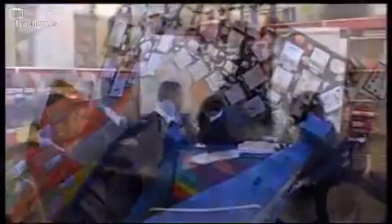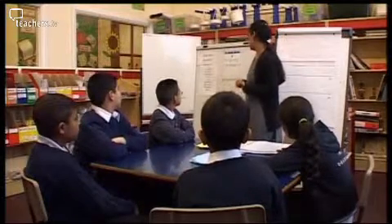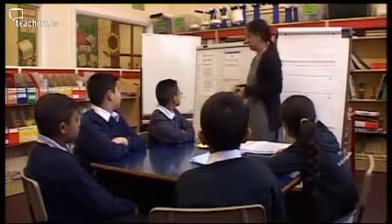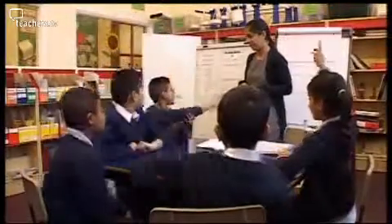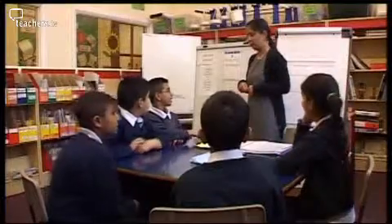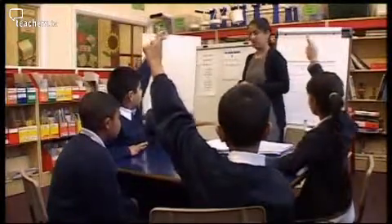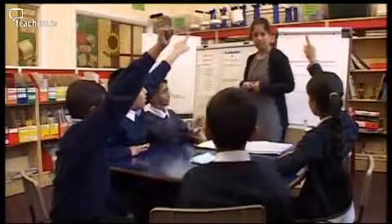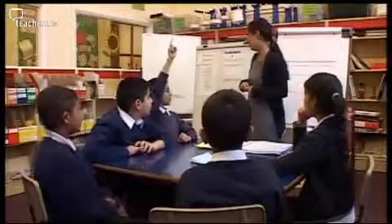Robina's following up on the integer work. In a small group she can build the children's confidence about handling larger numbers. Can someone remember what the word integer means? Abu? Integer is a whole number. So can you give me an example? Thirty. Twenty. Twenty-eight. Fifty-eight. Ninety-two.